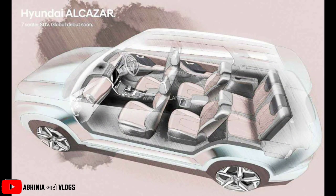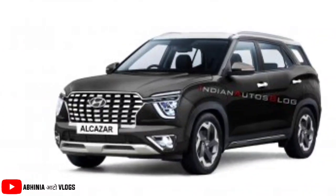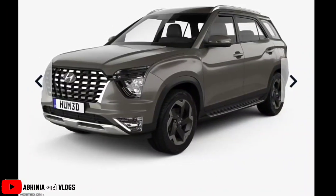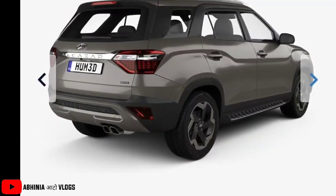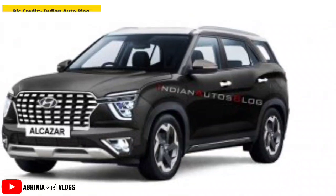However, the color options have not been officially revealed. The Indian Auto Blog has assumed the color options because the Creta has 8 single-tone color options and 2 dual-tone color options, and the same colors may apply to the Alcazar. They have shared some rendered images, so all credit goes to Indian Auto Blog.